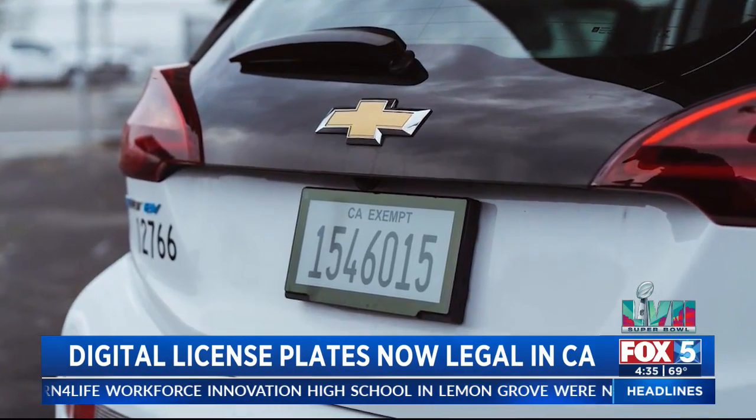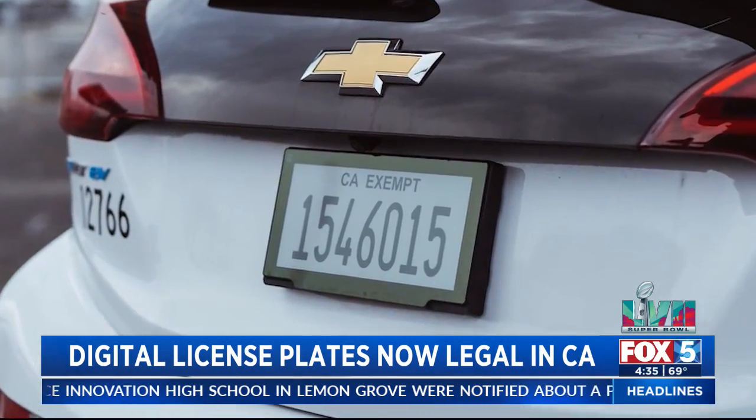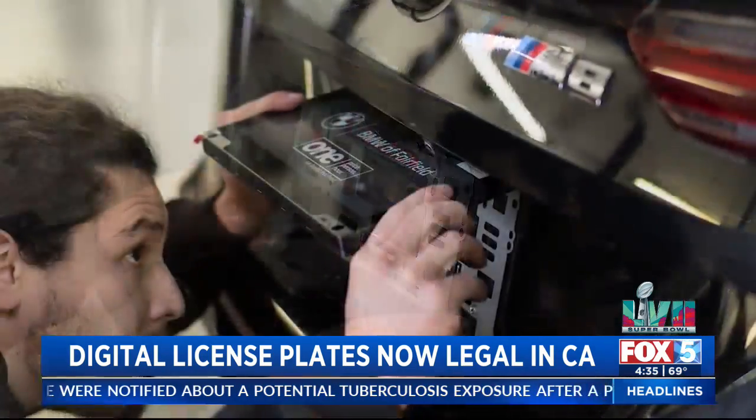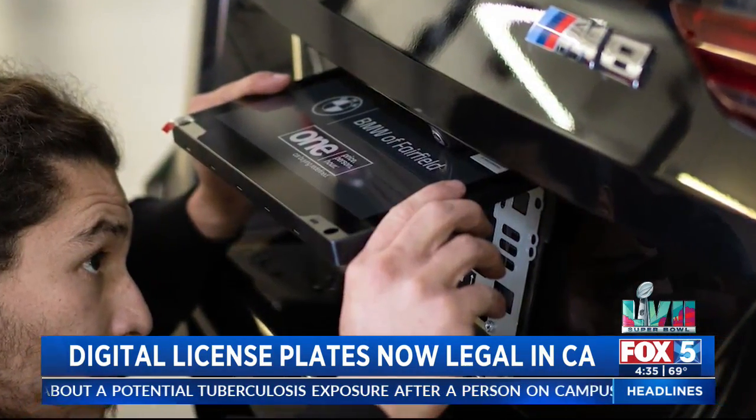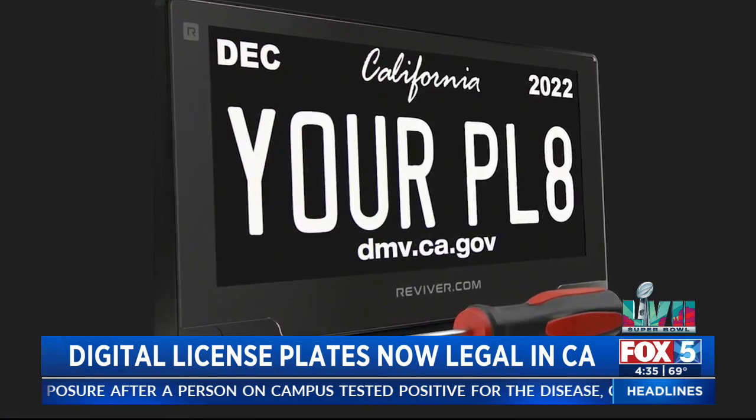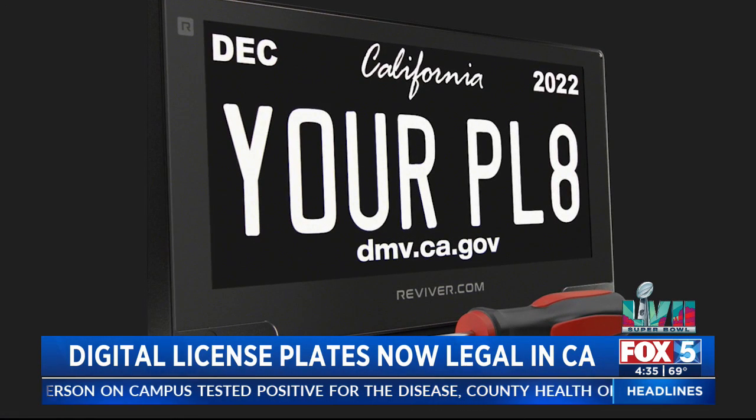Reviver, a northern California-based company, is behind this creation. The plates look similar to a Kindle and let you customize colors and borders like a license plate frame. Reviver's Chief Strategy Officer Neville Boston says this is a way to modernize the DMV. All the other states look at California as basically best practices.